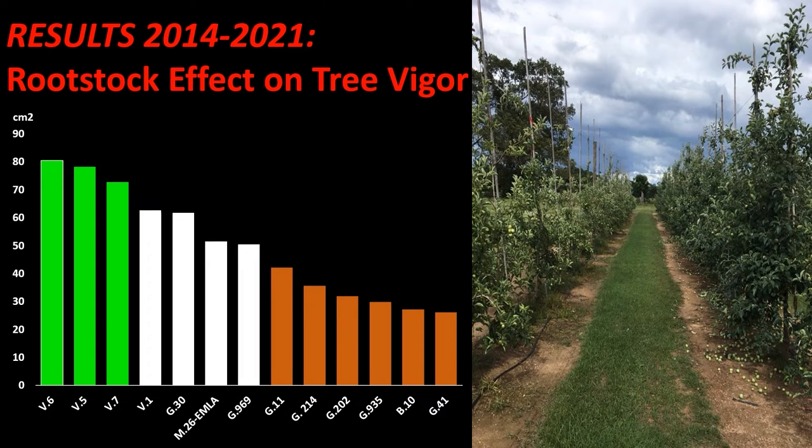During the eight years of this study, we collected data to determine the effect of rootstock on tree productivity and fruit quality. This chart represents our 2021 data based on trunk cross-sectional area. Green bars represent the most vigorously growing rootstocks, mainly from the Vineland series, reflecting semi-dwarf rootstocks. The orange bars represent six rootstocks, mainly from the Geneva series, which had dwarf type of vigor and were the smallest — anywhere between 50 percent or smaller trees compared to the Vineland series.